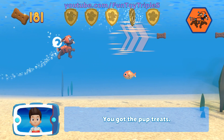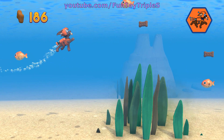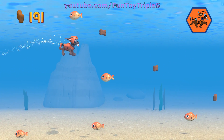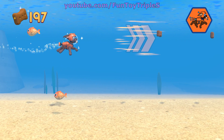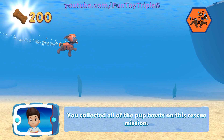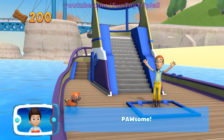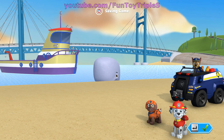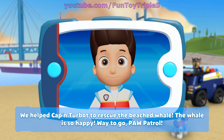You found the golden paw print — you've got the pup treats! You found a golden paw print — you got the pup treats! You collected all of the pup treats on this rescue mission! Awesome! We helped Captain Turbot to rescue the beached whale! The whale is so happy!